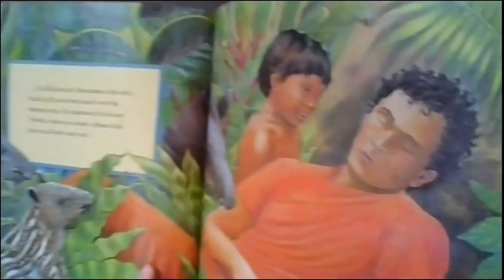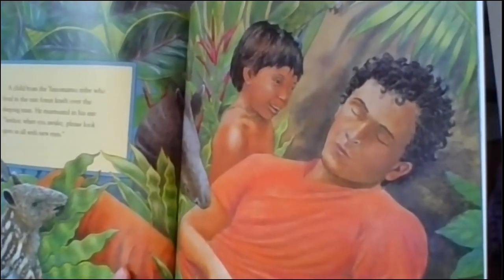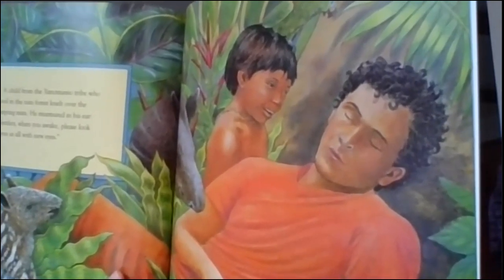A child from the Yanomamo tribe who lived in the rainforest knelt over the sleeping man and murmured in his ear: Señor, when you awake, please look upon us all with new eyes. Many tribes live in the rainforest and are very protective of it.